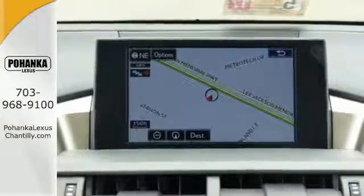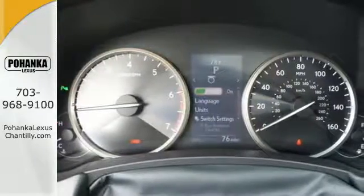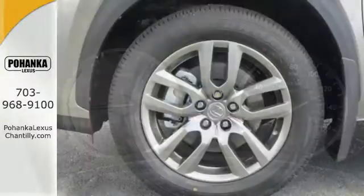It offers a turbocharged engine and gives options for efficiency and responsiveness with drive mode select. Fine tune your drive with this adaptable Lexus.